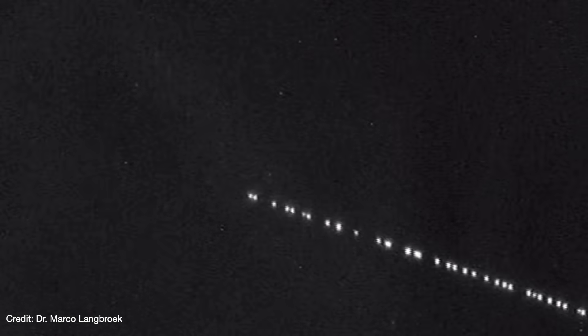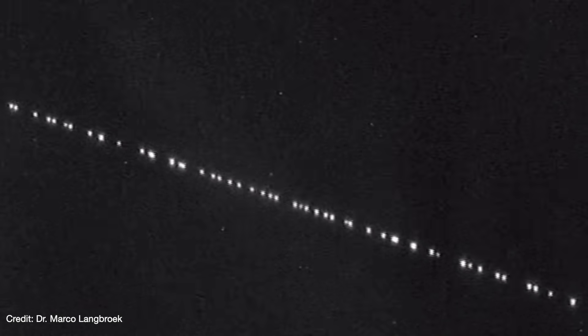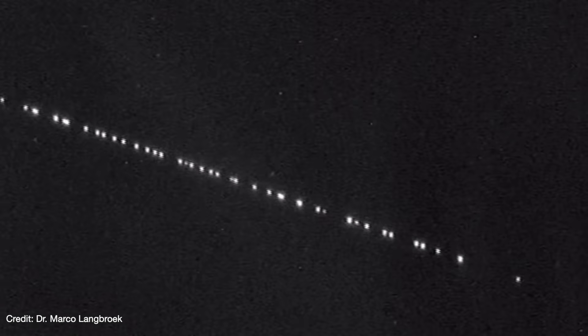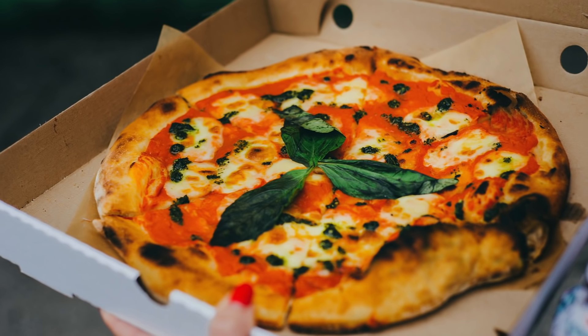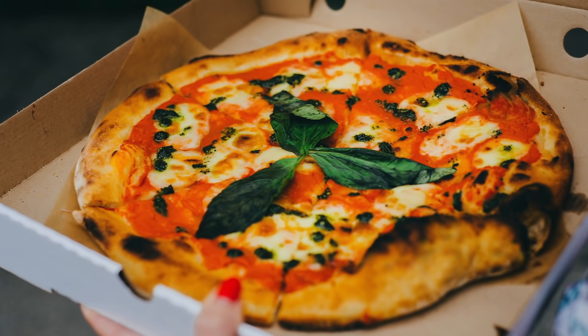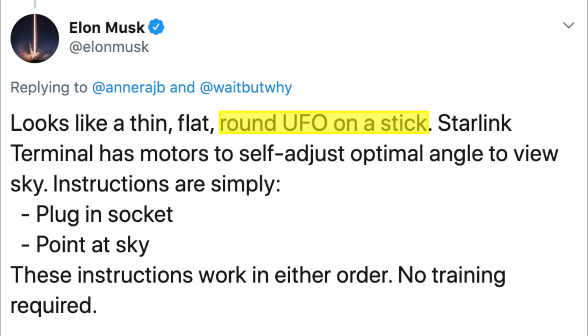But with that comes concerns. Scientists are worried about light pollution because of how much closer the satellites are to Earth — they are bright enough to see without a telescope. SpaceX has been trying to address the issue; the latest batch it launched had a sunshade that can block reflections of sunlight off the antenna. Starlink is controlled on Earth with a device about the size of a pizza box. The terminal will look like a round UFO on a stick and it'll be easy to use — there are just two instructions: plug in socket, point at sky.